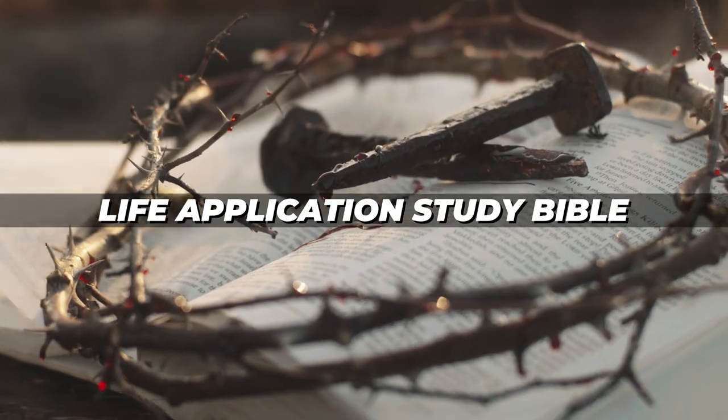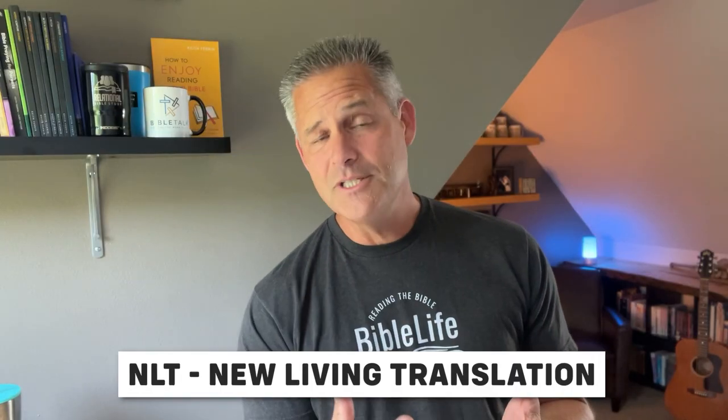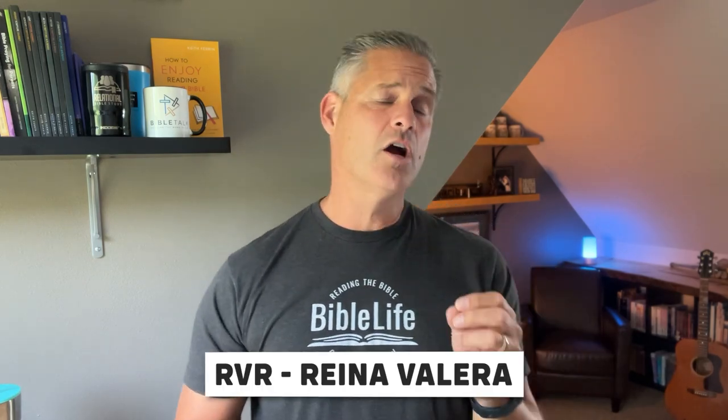That can be really helpful. If you're looking for a suggestion, probably the most common popular study Bible available in multiple translations is the Life Application Study Bible, available in the NIV, the NLT (New Living Translation), the King James Version, the New King James Version, as well as the RVR and the NTV, which are the two most popular Spanish translations. So any of those translations, you can find the Life Application Study Bible. That would be my first suggestion — go with the translation you're either already familiar with or that your church uses.